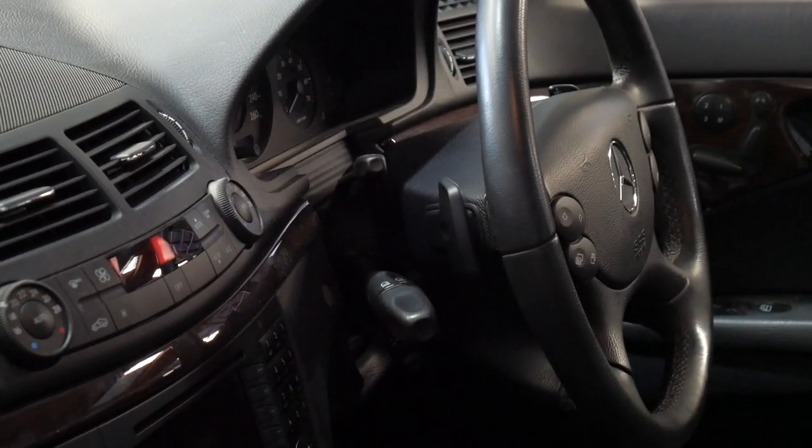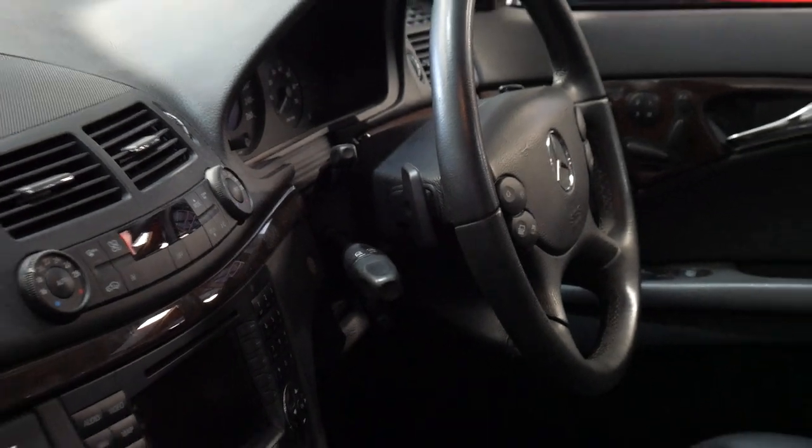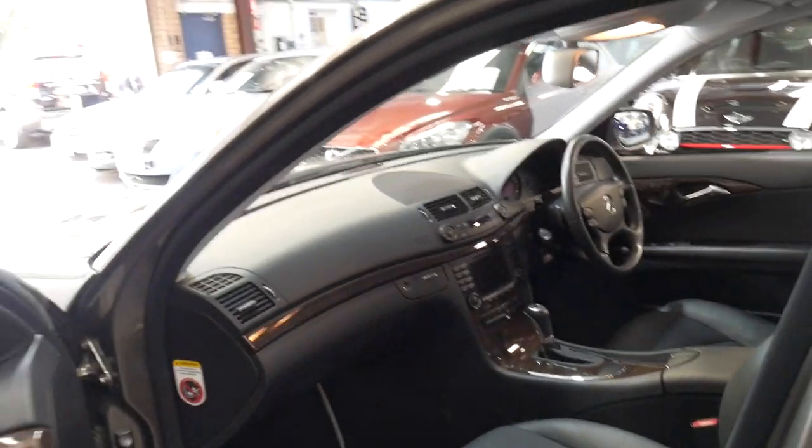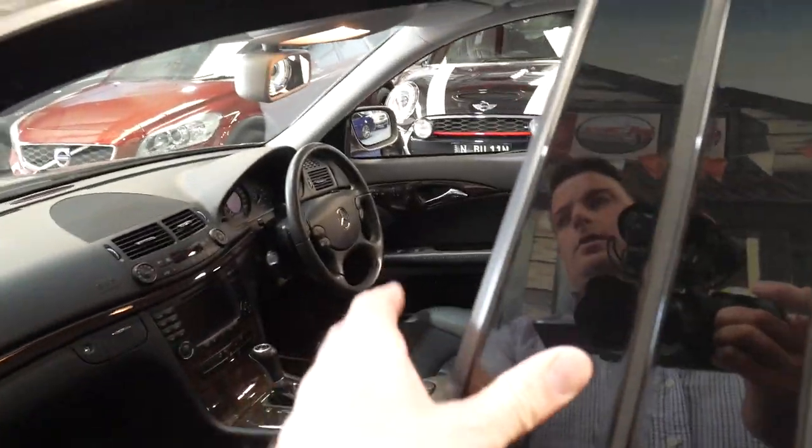It's got the paddles on the steering wheel. The air conditioning is ice-cold in this car. It's got navigation, obviously, and it's Bluetooth compatible.